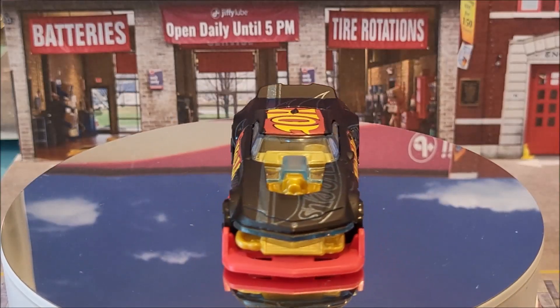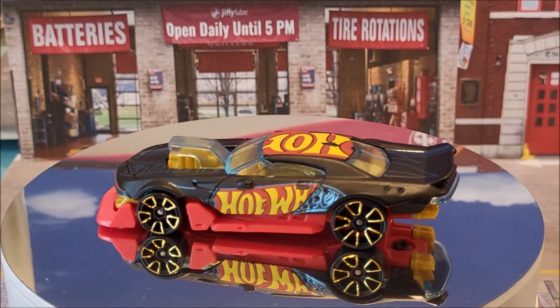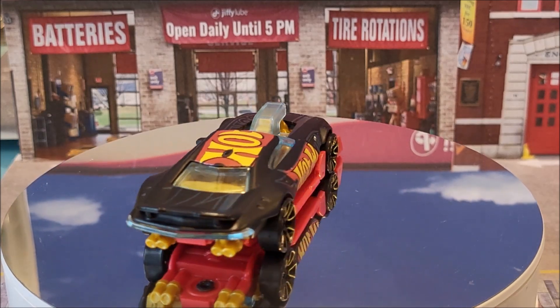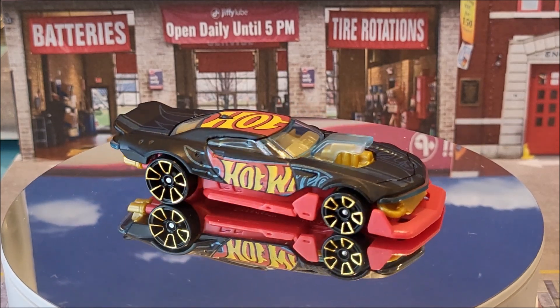Next, we have the Mod Speeder, number 10 of 250. This is going to come out in two color variations this year. The second color is going to be a white. This casting was originally produced in 2023.